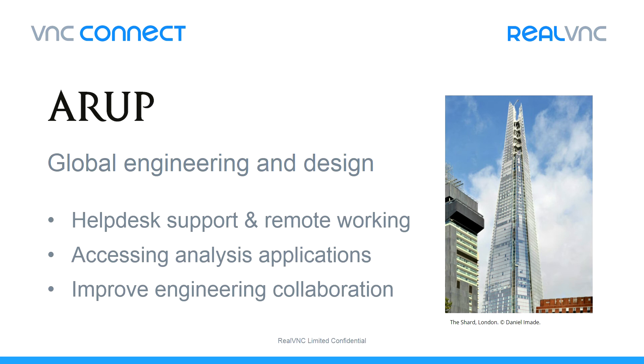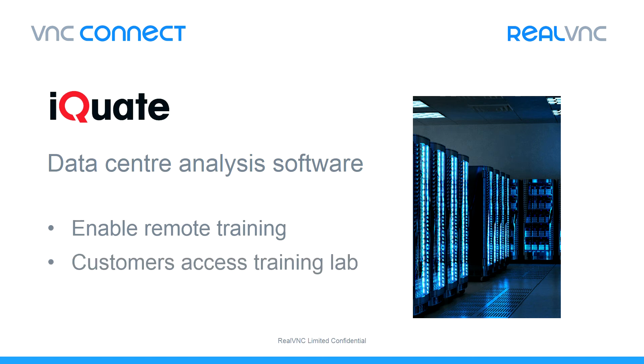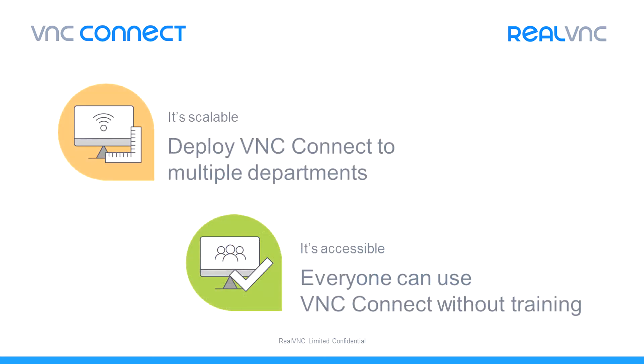The second example is iQuate, a company that develops network mapping software for large organisations with big data centres. They use VNC Connect to enable remote training, as customers are given permission to remote into their training lab servers. With VNC Connect's server-based licensing, customers can access the training lab for free. The result is that both customers and training staff save time and the expense of travel, improving everyone's efficiency. You can read about these case studies in full using the URL I'll share at the end of this presentation. Both of these customer examples are enabled by the scalable and accessible design of the product — easy to deploy and simple to use.